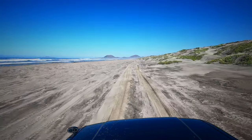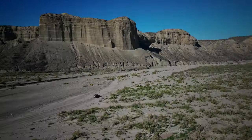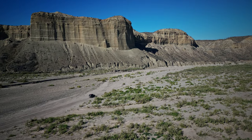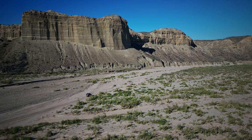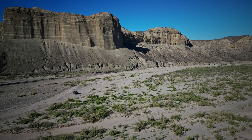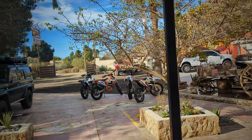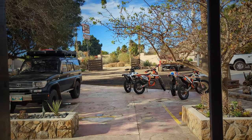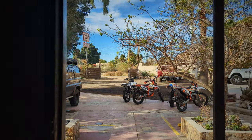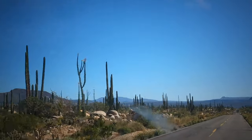I decided to head into the desert a bit to get away from the sound of the crashing waves and wind to try and get a bit of this video done, but that ended up being pointless because the wind was just as strong in the desert. So I turned around and headed to this little motel called Mama Espinoza's, which is a famous stop during the Baja 1000 and a famous stop with off-roaders. It was nice to get a hot shower.